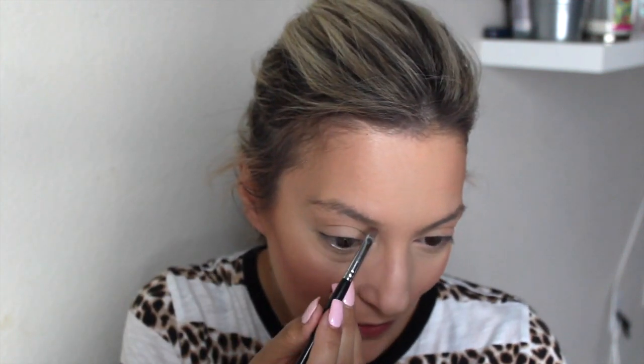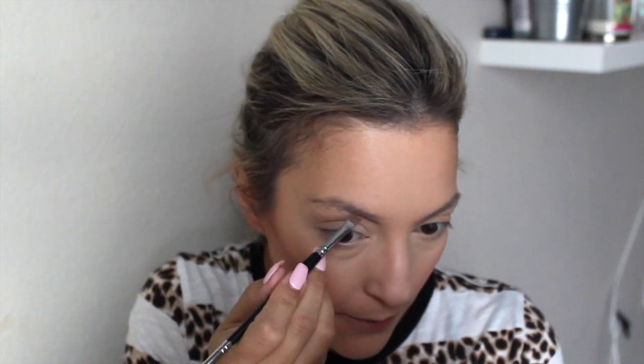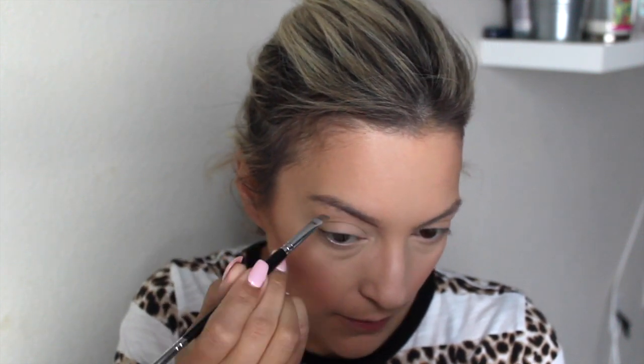I'm going to do brows. I'm going to take Faithful sports cream shadow from Unique and my brow artist brush. I need to wax my brows right now, like something fierce. I hope you guys can't see from this far away. And I'm just going to do my usual brow thing.